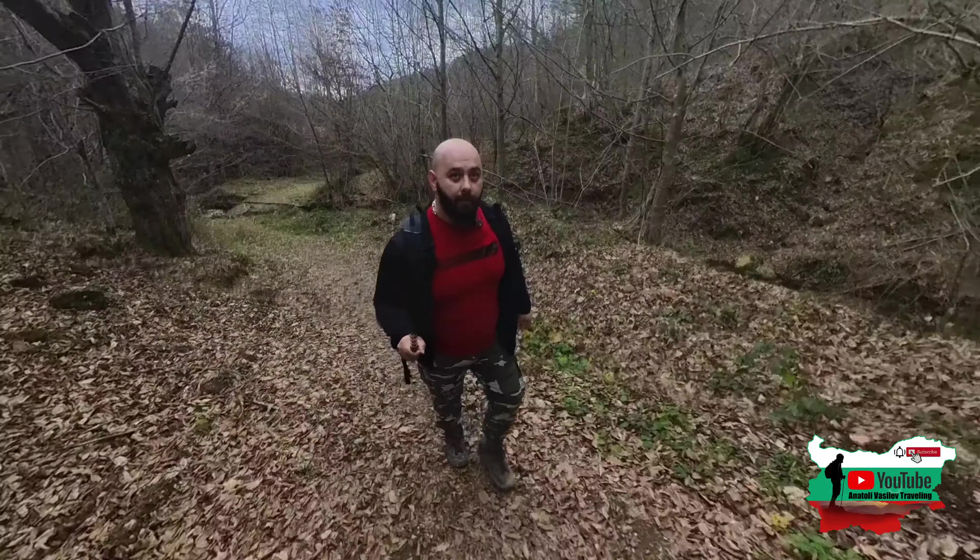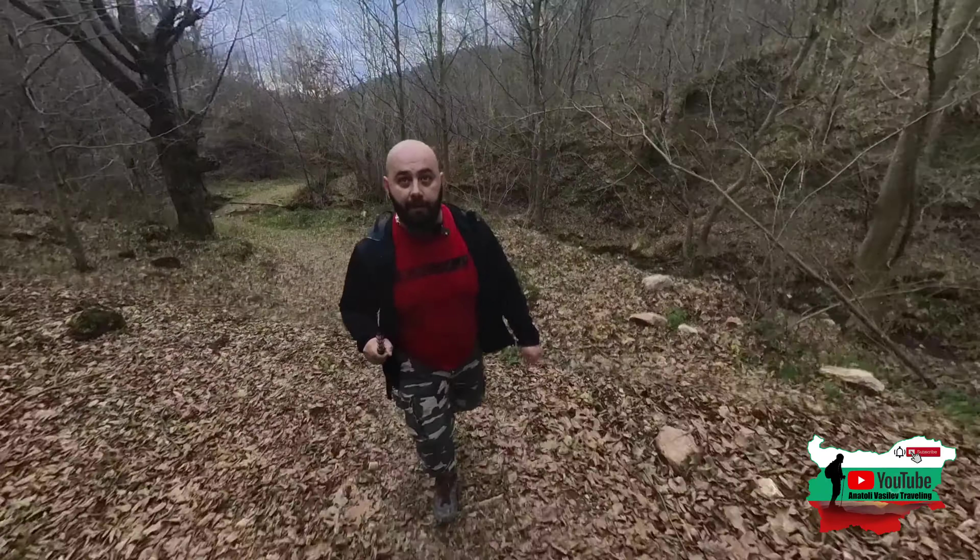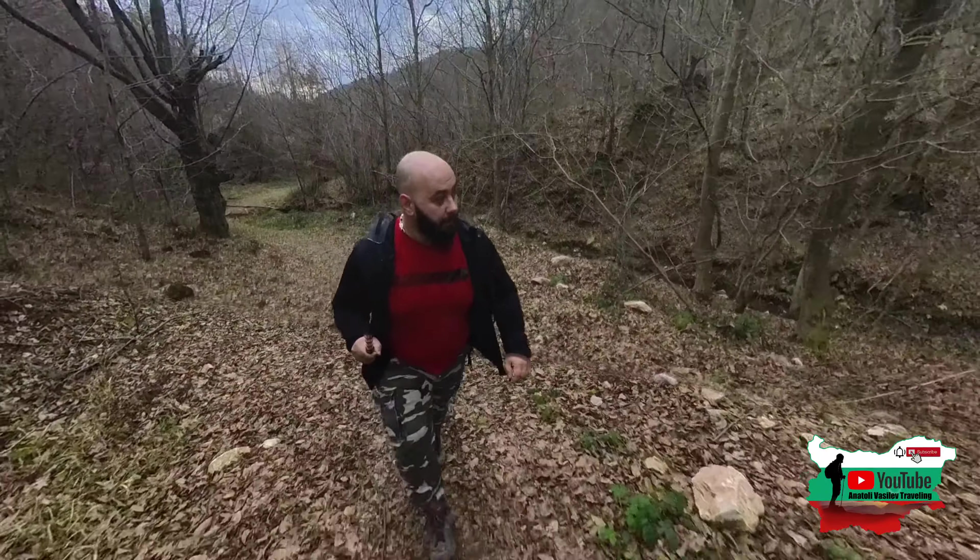Това може да се пробва лятото. Официална пътека няма - това не бива да се експериментира без подготовка.